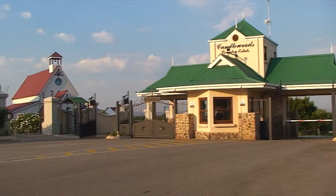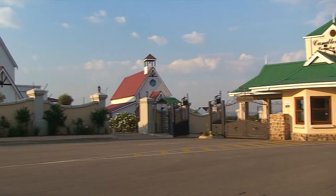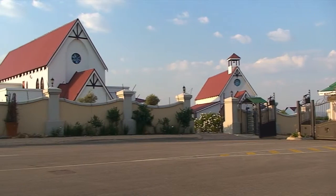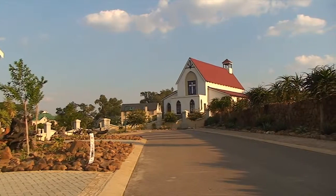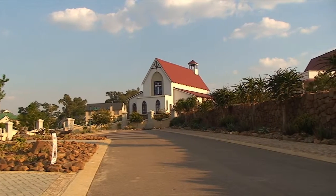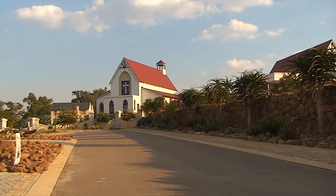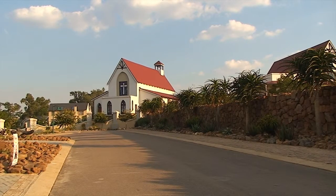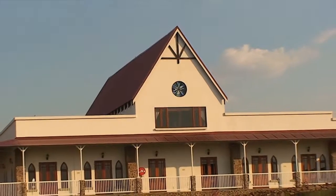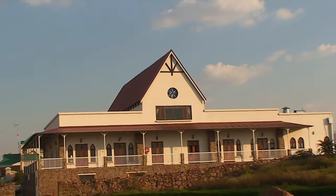Candlewood Estate was established in 2004. It is a small, exclusive, secure estate and once developed will consist of 268 properties. It provides a tranquil setting on an old farm yet has easy access to all facilities. A church as well as community hall have recently been built. The estate is popular as it is very centrally situated with easy access to Centurion, Pretoria, Midrand and Johannesburg.